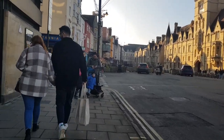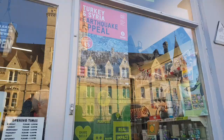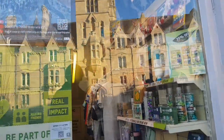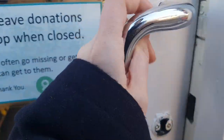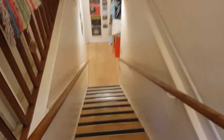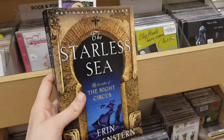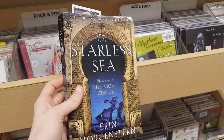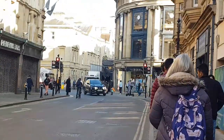Next we're going to another Oxfam — not an Oxfam Books, just a regular Oxfam. Here's me discreetly trying to film — you can see me in the reflection! I went downstairs to look for books; it wasn't clearly signposted, but they did have some books, including this US edition of The Starless Sea — love that book by the way, highly recommend.